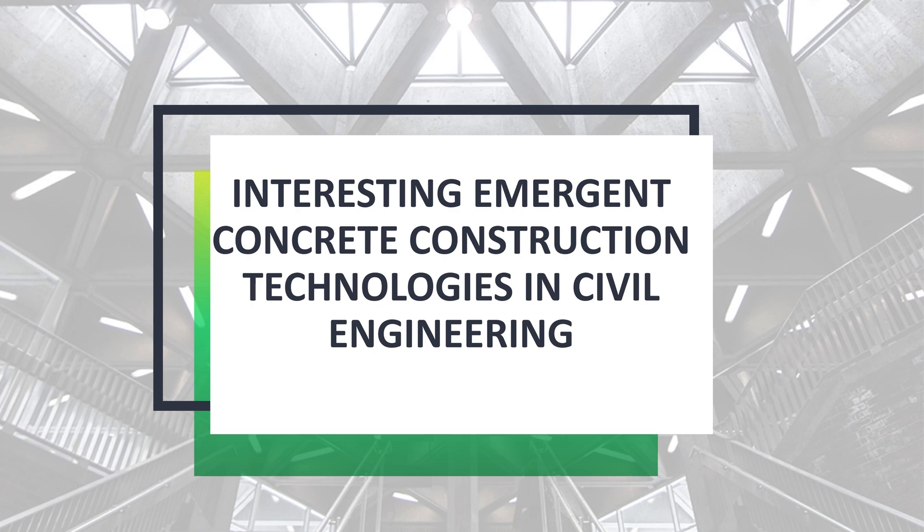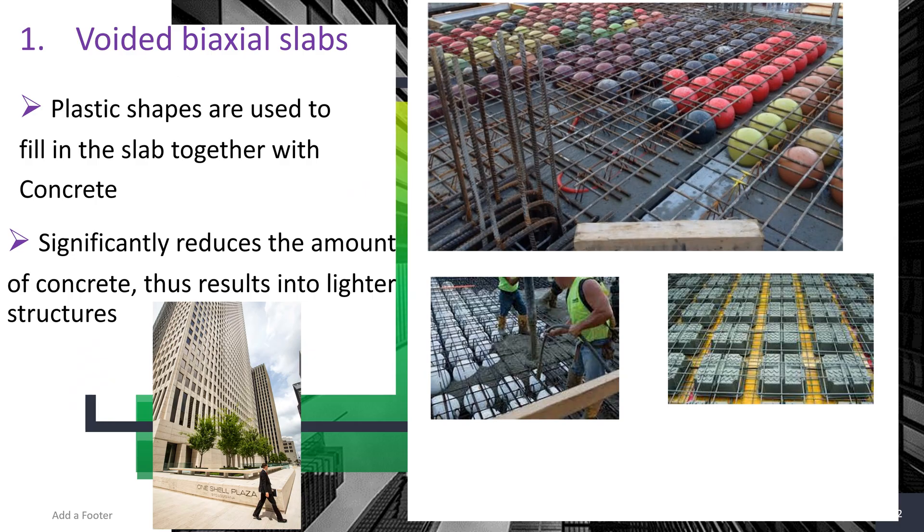Welcome to this presentation about interesting emergent concrete construction technologies in civil engineering. The first one I'm going to talk about is voided biaxial slabs by Axion Labs.